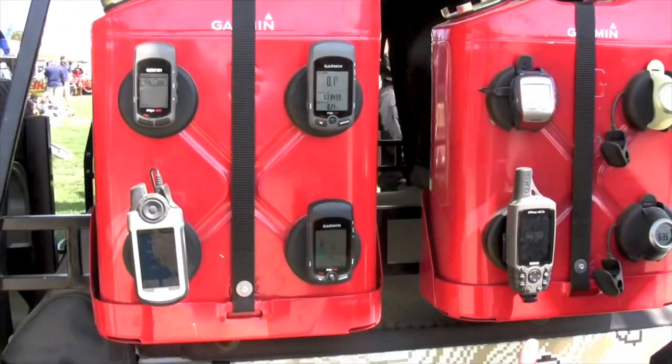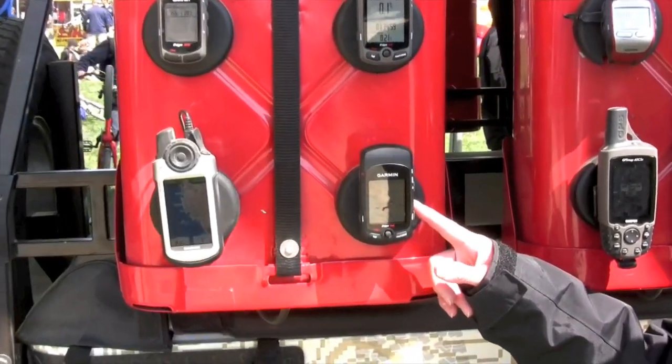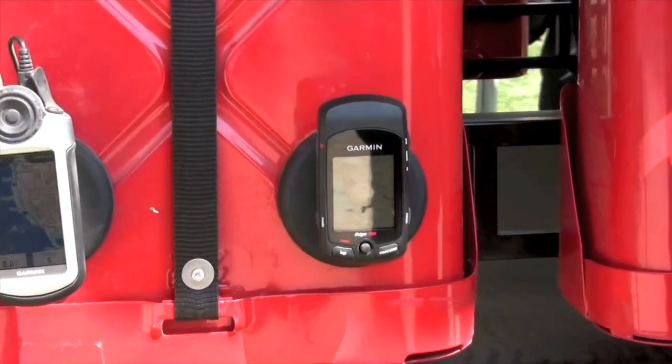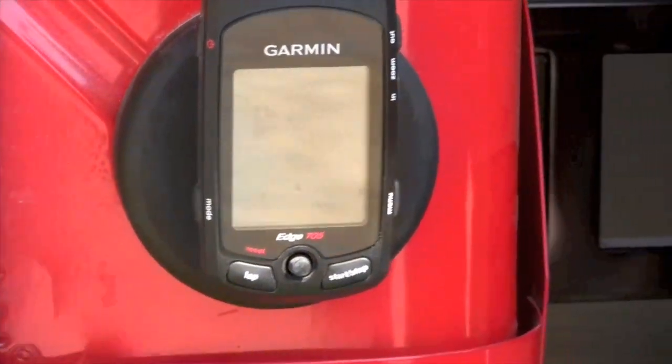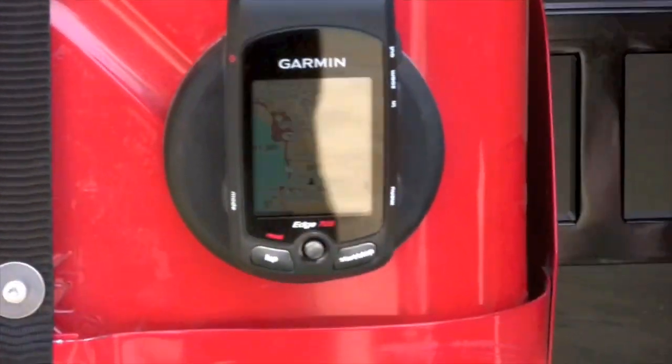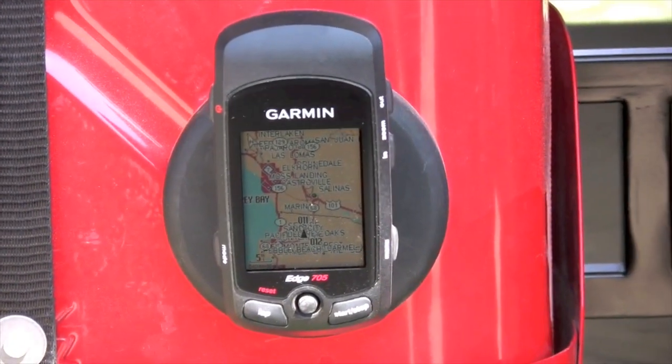We're a GPS company, so it was a natural that we added mapping to these. The top-of-the-line 705 is the first and only bike computer that gives a rider GPS positioning, color maps, elevation, heart rate, speed cadence, all on one display.